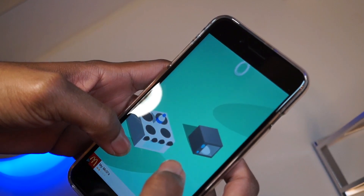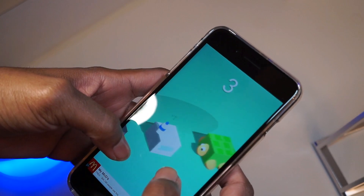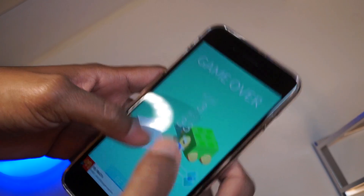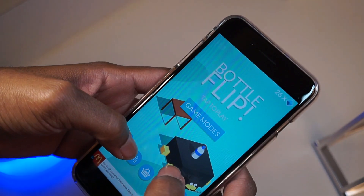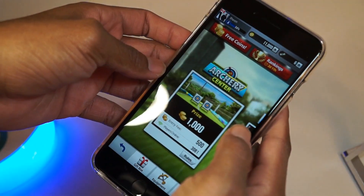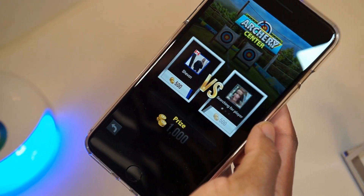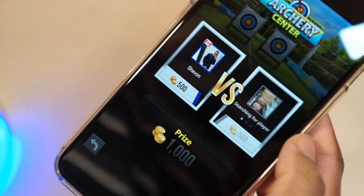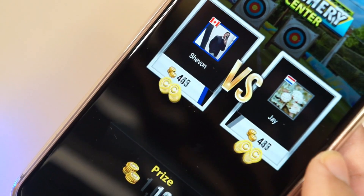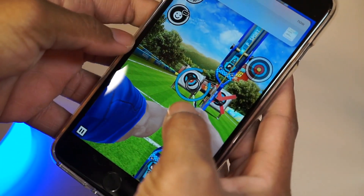In other news, Apple has already rolled out another iOS 10.2.1 beta for developers — this is the fourth beta version released for testing. Developers are expected to test the firmware on iPhone, iPad, and iPod touch. The first and second betas were released back in December last year while the third version was shipped early this year.